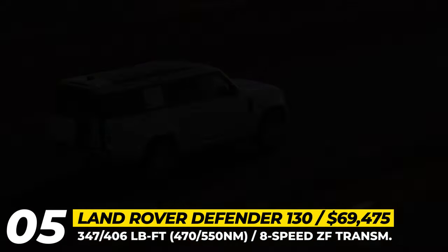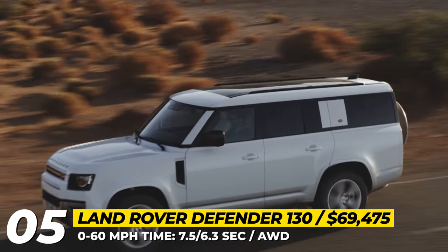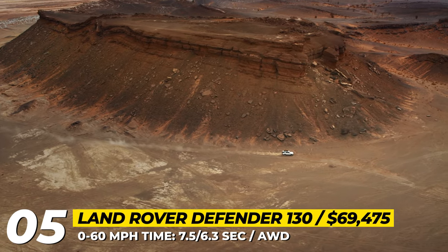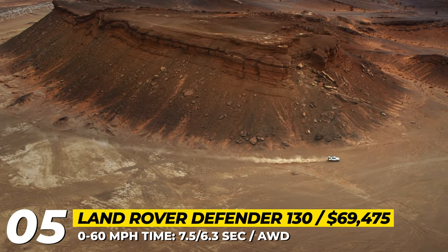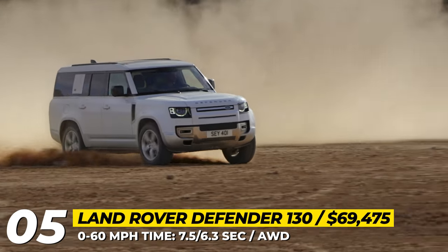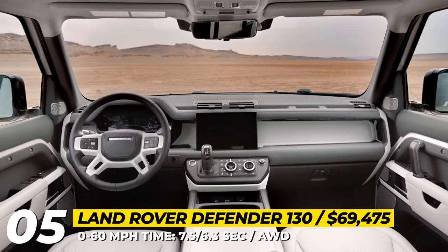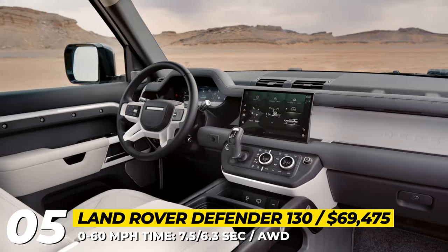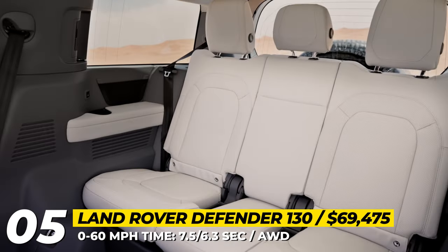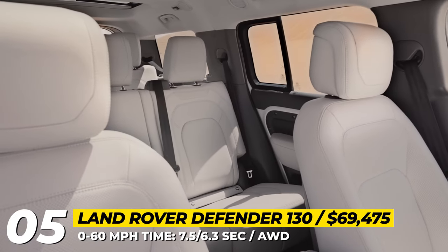This family hauler keeps the Defender's adventure spirit with an air suspension with adaptive dampers, 11.4 inches of ground clearance, and 35.4 inches of water wading capability. If you need a locking rear differential, you'll have to opt for the $1,500 off-road package. The cabin of the 130 provides royally comfortable accommodations with exclusive Sedona red upholstery, 4-zone climate control, and a new optional curved display of 11.4 inches.